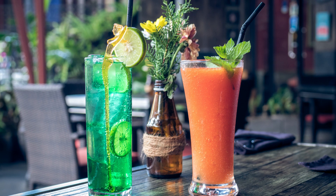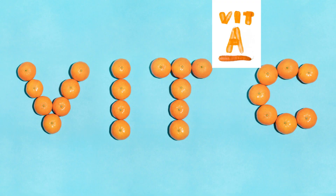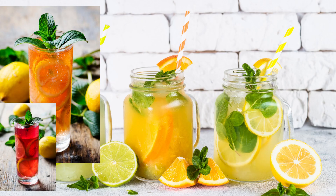Looking for a refreshing citrus drink? Try the lime and mint cooler — it's a mood lifter and aids digestion. Another option is the orange carrot detox juice, packed with vitamin A and keeps your skin glowing. And don't miss out on the benefits of a refreshing green tea lemonade — it aids weight loss and boosts your metabolism.